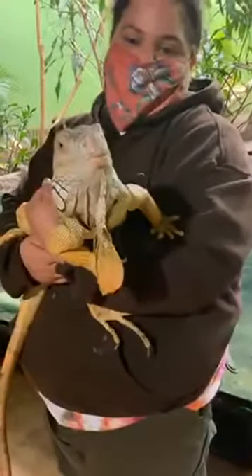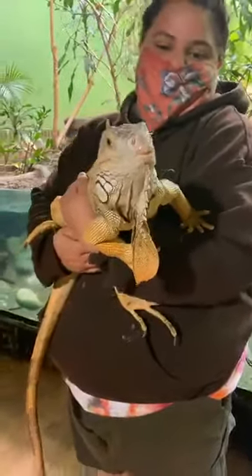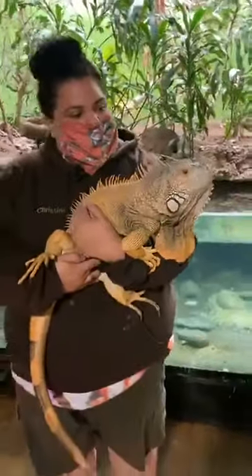Iggy is a green iguana and she is 18 years old. Green iguanas are native to South America and Mexico, and they've also been introduced to Puerto Rico, Hawaii, and Florida.